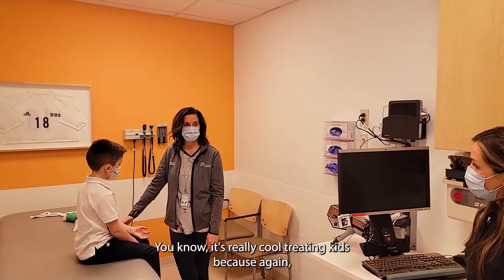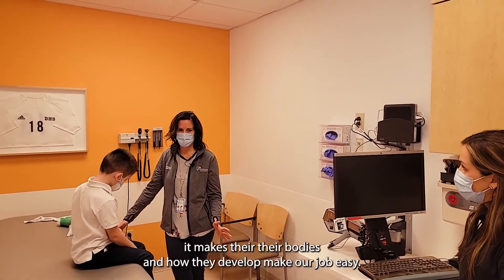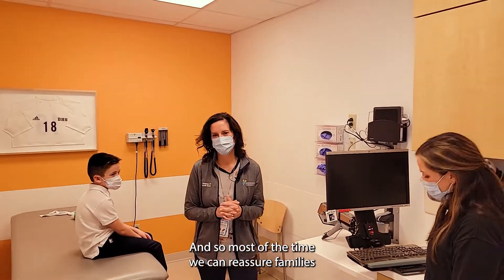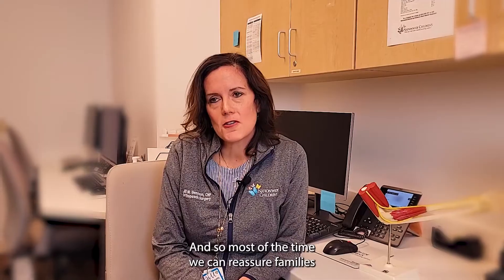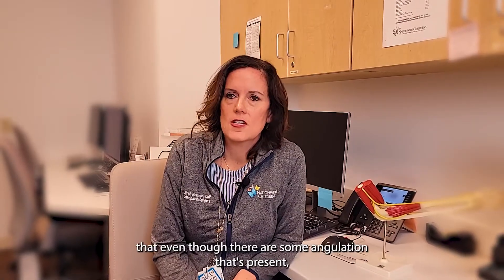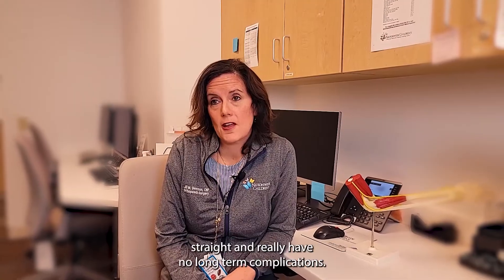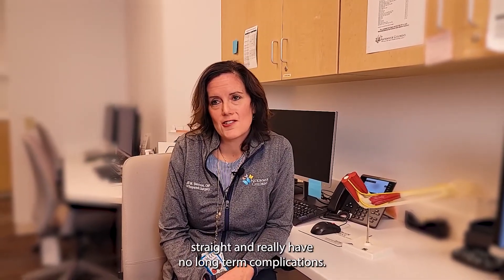It's really cool treating kids because their bodies and how they develop make our job easy. Most of the time we can reassure families that even though there's some angulation present, they'll remodel those bones, they'll become straight, and really have no long-term complications.